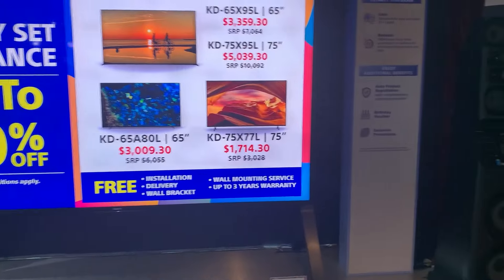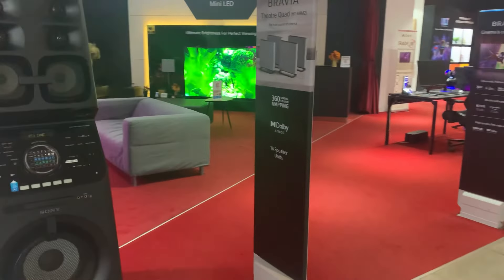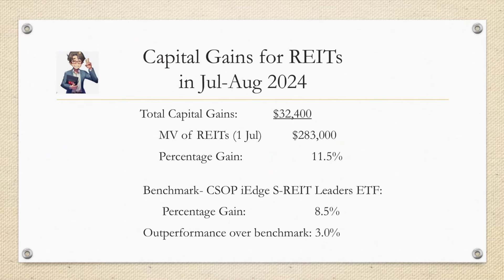REITs have faced a tough year with rising interest rates weighing them down, but this recent performance hints at a potential shift in momentum. My REITs portfolio gained $32,400 over two months in July and August, on a portfolio size of about $283,000. That's an 11.5% gain, which stacks up pretty well against the CSOP iEdge S-REIT Leaders Index ETF, which was up 8.5% in the same period.